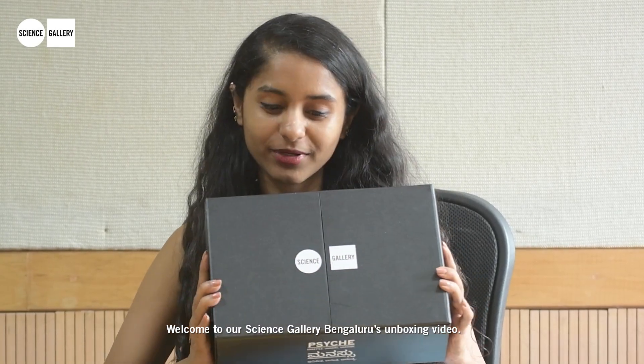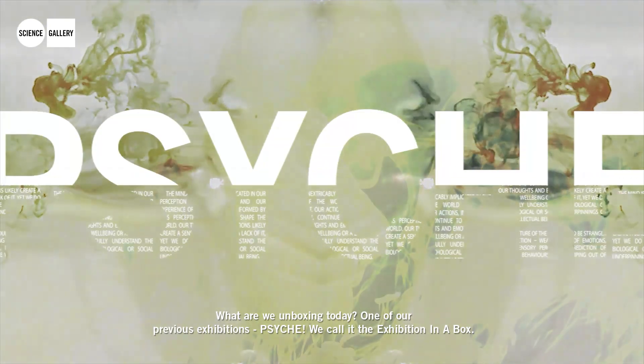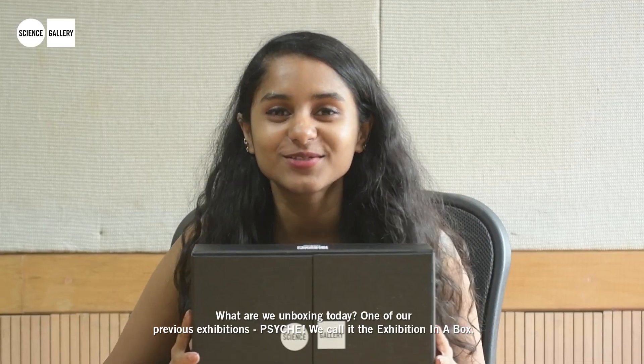Welcome to Science Gallery Bengaluru's unboxing video. What are we unboxing today? One of our previous exhibitions — Psyche. We call it the exhibition in a box.